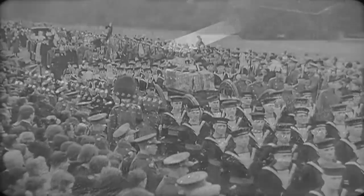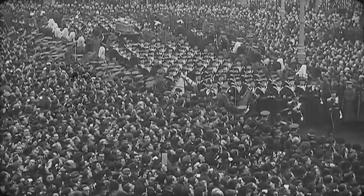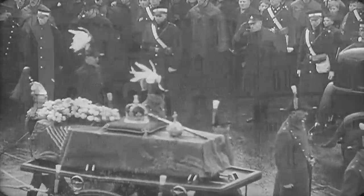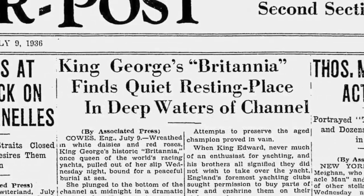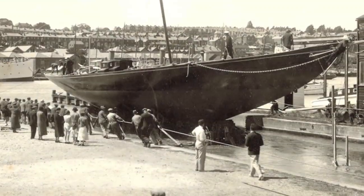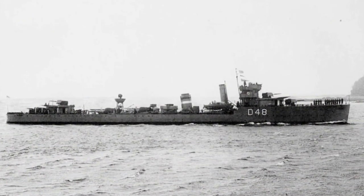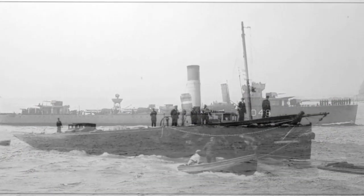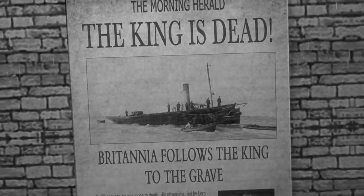In January 1936, the British people mourned as King George V passed away. It was announced that in accordance with the late King's wishes, upon his death, Britannia would be stripped of her spars and fittings and scuttled. On the 10th of July 1936, her hull was picked up by HMS Winchester and towed out into St Catherine's Deep near the Isle of Wight. There she was scuttled and sent to rest beneath the waves with a simple garland of flowers placed upon her stem head.